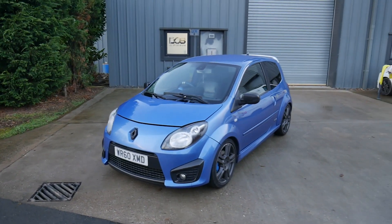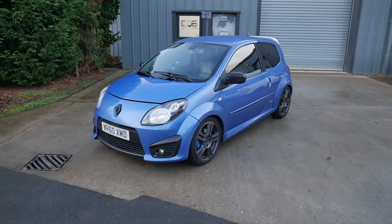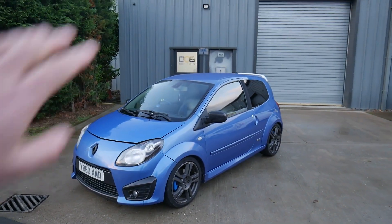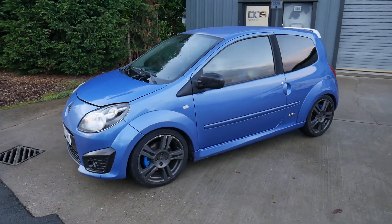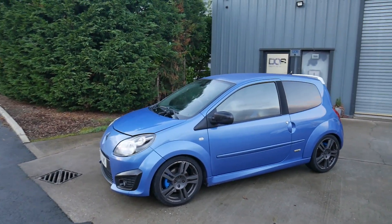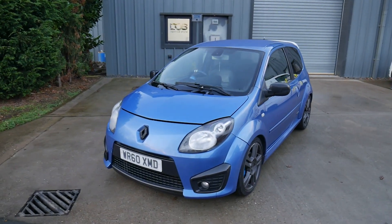Here she is, lovely people — the Twingo Gordini Edition. Just going to give a quick walk around; hopefully there's not too much feedback from the buildings on the microphones. It's a 10-owner car and I'm the 11th, so obviously there are some things to note.